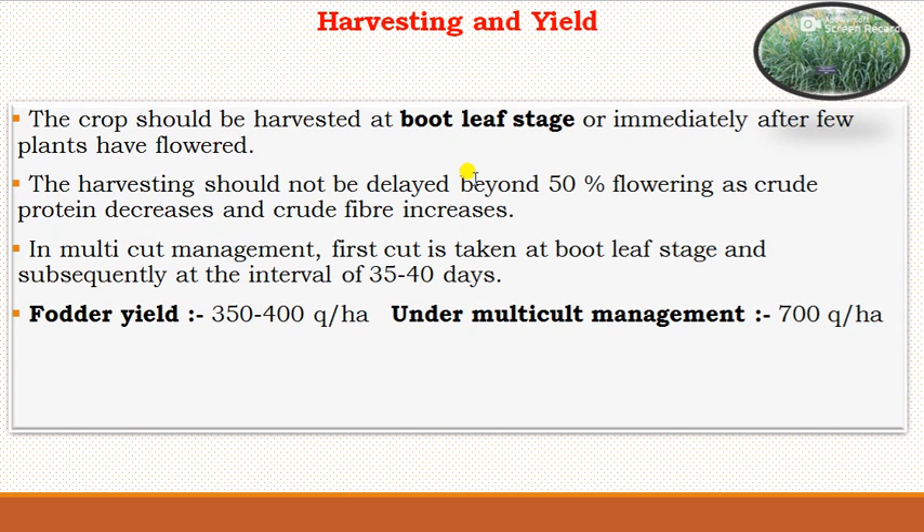For harvesting and yield, the fodder pearl millet crop should be harvested at the boot-leaf stage or immediately after a few plants have flowered. Harvesting should not be delayed beyond 50% flowering as crude protein decreases and crude fiber increases. In multi-cut management, the first cut is taken at boot-leaf stage and subsequent cuts at intervals of 35 to 40 days, with a total of 3 to 4 cuttings. Green biomass yield is 350 to 400 quintals per hectare, and under multi-cut management, yield can reach 700 quintals per hectare.